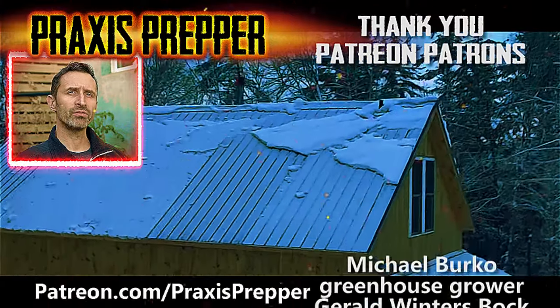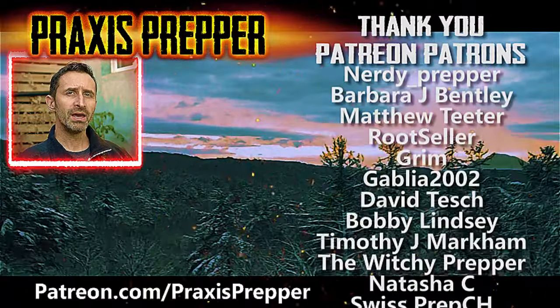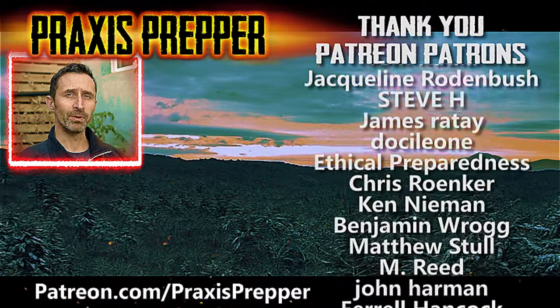I think I've talked long enough. Thanks for watching. If you enjoyed this video, here's another one that I think you might like. I also want to thank all the people who help support my work over at Patreon — if you'd like to join them and get your name added to the list, the link's below.